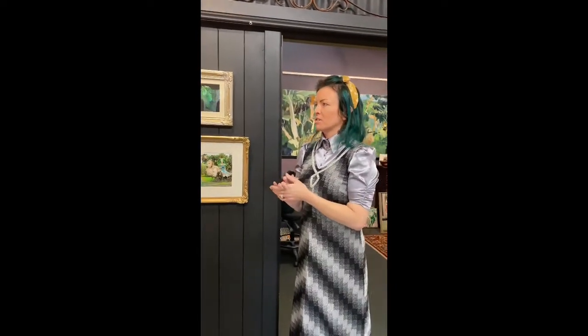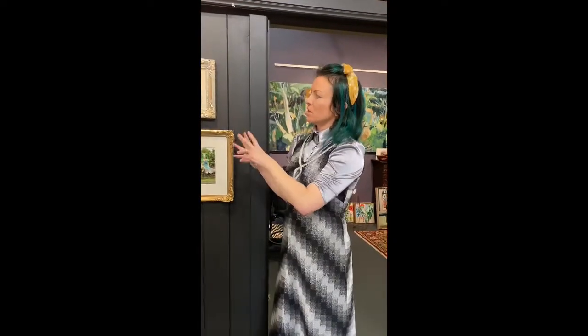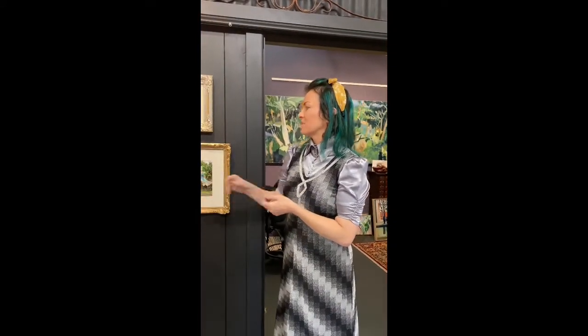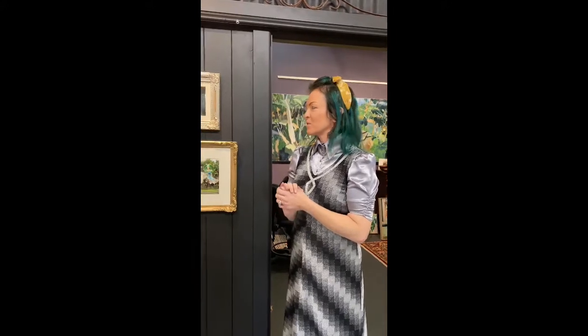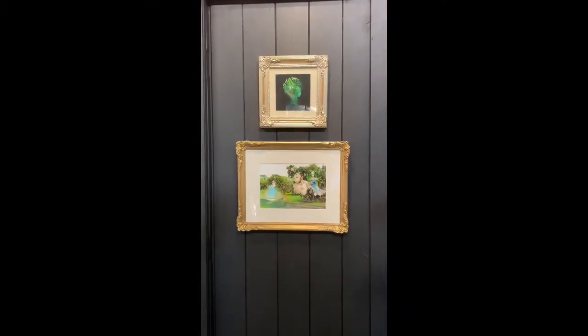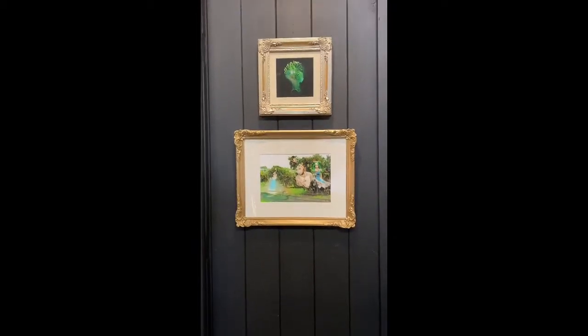I wanted to evoke a sort of dreamy, golden, silver tone coming through my work as well. So I thought it was important to go all the way and have beauty inside and out — there's an authenticity in the frames and in what's being depicted: the antique, obsessive kind of detail, the baroque.